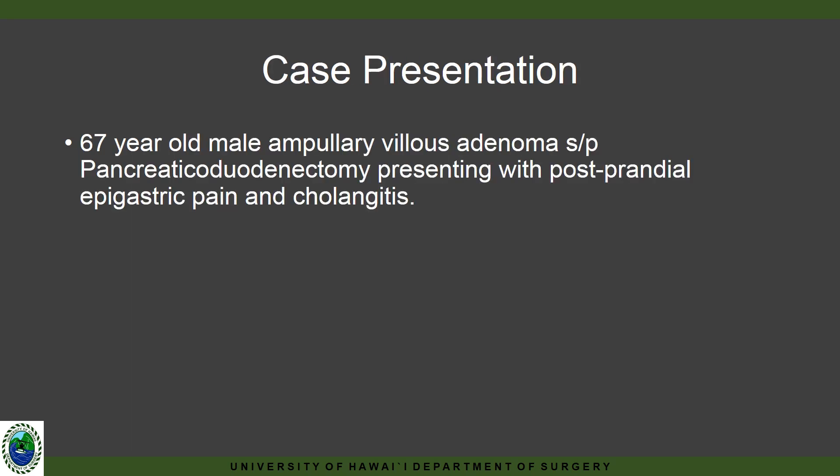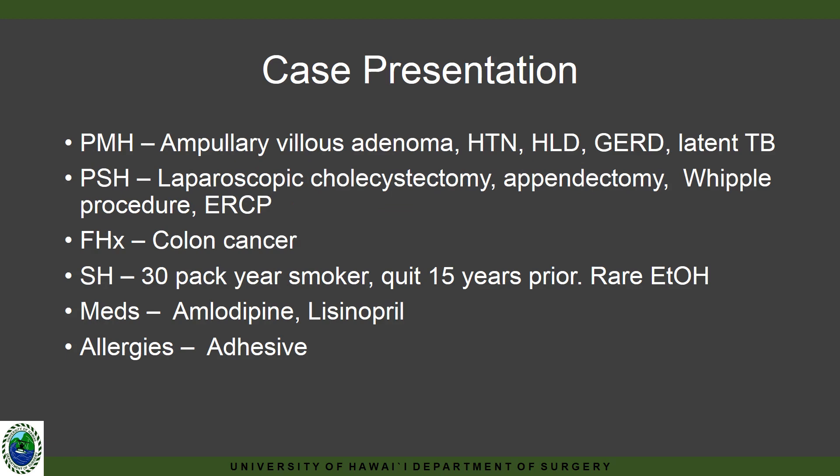This is an interesting case of a 67-year-old male who underwent pancreaticoduodenectomy for a three centimeter obstructing ampullary villous adenoma. He was doing well until five years postoperatively, when he presented with postprandial epigastric pain and findings consistent with cholangitis. His history is mainly significant for undergoing pancreaticoduodenectomy.